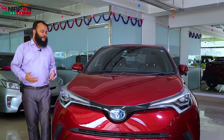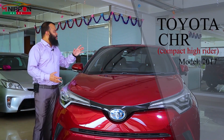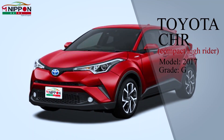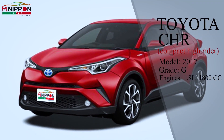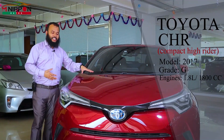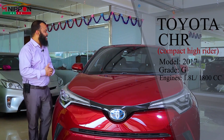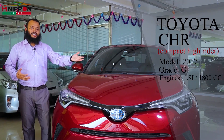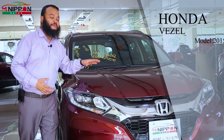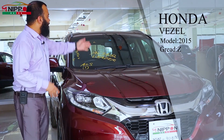So we have a Toyota C-HR, and a Honda Vezel 2015 model G-grade car, and a Toyota C-HR 2017 model G-grade car. We have a Toyota Safety Sensor on the C-HR 2017 model. This is the Honda Safety Sensor as well.